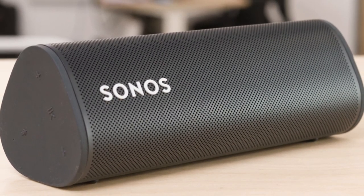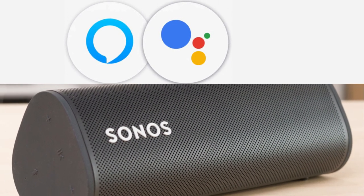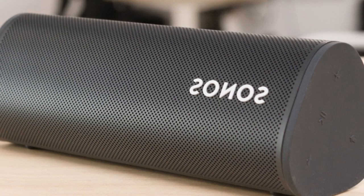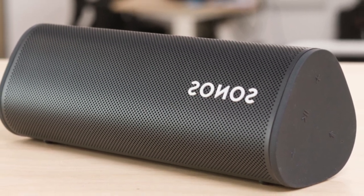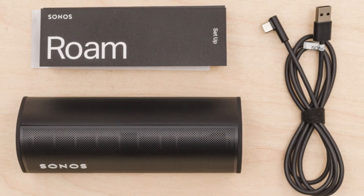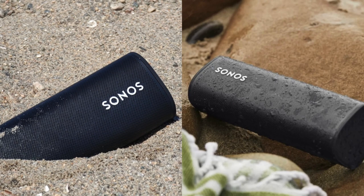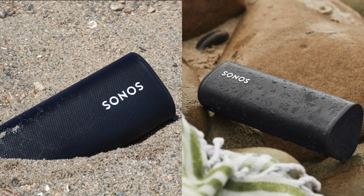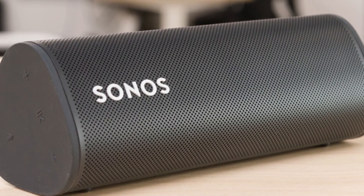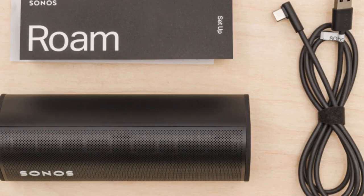Enjoy hands-free control through built-in Alexa and Google Assistant. The stylish design comes in various colors to match your taste. Opt for the Roam SL variant without a microphone for a more budget-friendly option. With IP67 rating, it's resistant to dust and water, making it durable for outdoor use. Weighing less than a pound, this feature-packed speaker ensures a lightweight and enjoyable music experience anywhere you go.